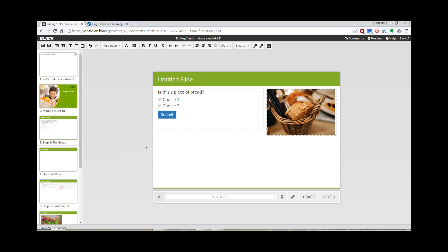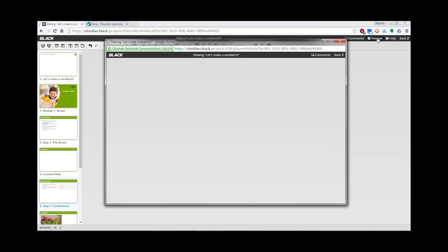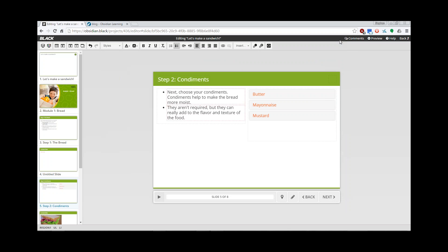I just wanted to circle back and show you the synced audio that I did. Steven pointed out to me that I didn't complete the creation of the syncing by doing a final button click. So now I hope this should work correctly. Next, choose your condiments. Condiments help to make the bread more moist. They aren't required, but they can really add flavor and texture of the food. That looks a lot better than it did before. Do we have any other questions or comments?